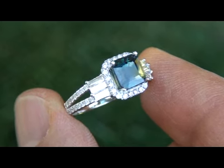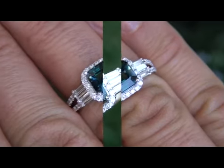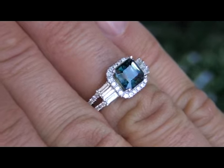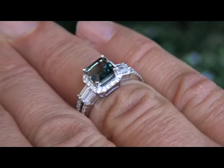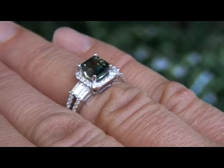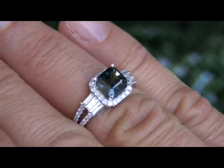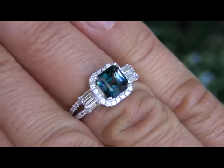A genuine 3.89 carat unheated and untreated green sapphire and diamond ring of this quality is quite rare. In today's market, this ring is easily worth over $11,500 retail, and our consignor is hopeful to recover at least $7,500. So please take this into consideration when making your bid.